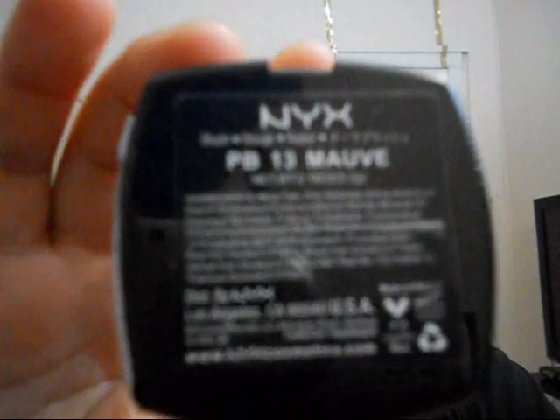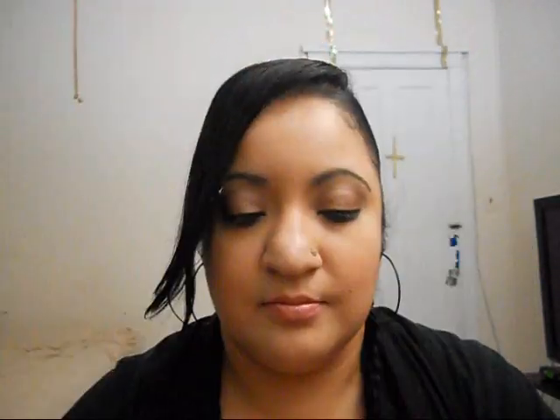And it's in Mauve. It looks like this. There's a swatch of it on my finger — it's very sheer and it is pretty. It's right there, the swatch.